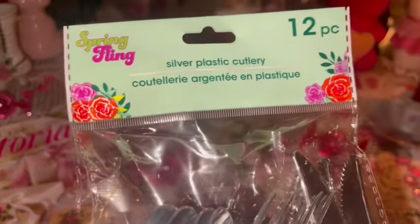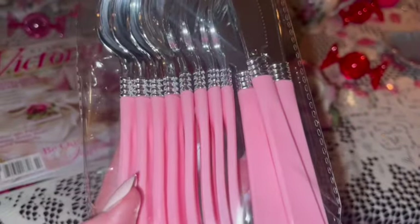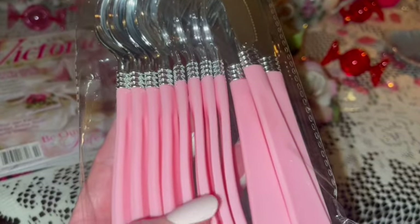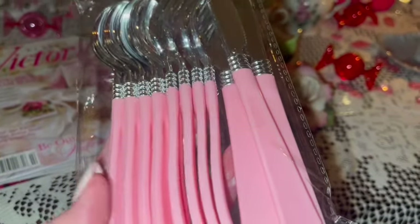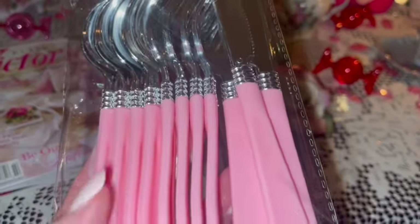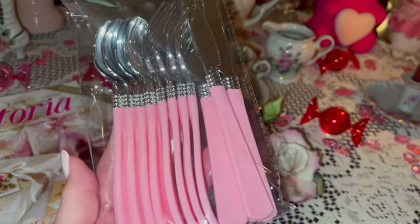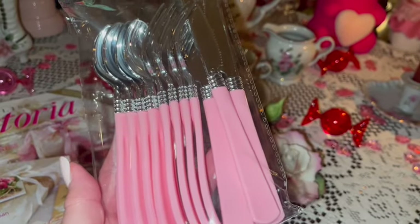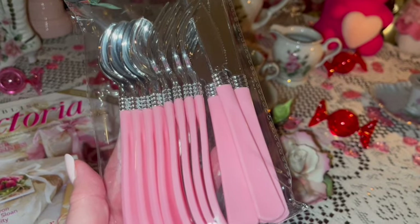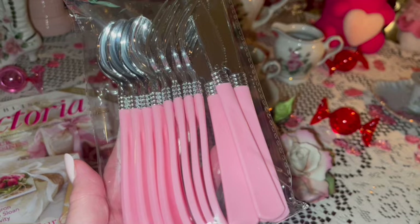Also in my Valentine's basket was a little 12-piece set of disposable silverware — I love it because the handles are pink! These are a little better quality than just normal plastic forks and spoons, a little more sturdy but still disposable. I love to use these when I'm in a hurry and I don't want to wash dishes.